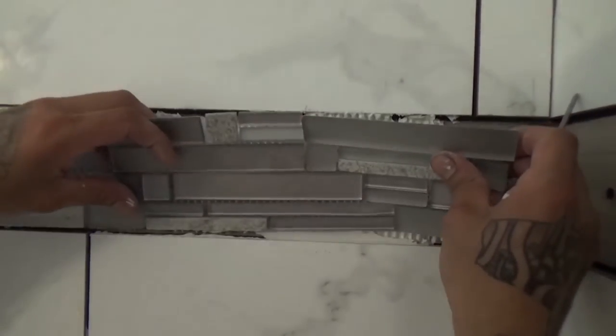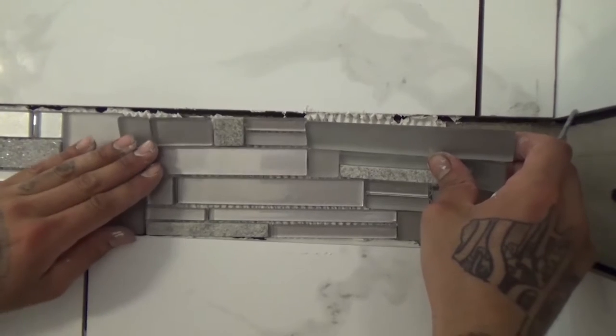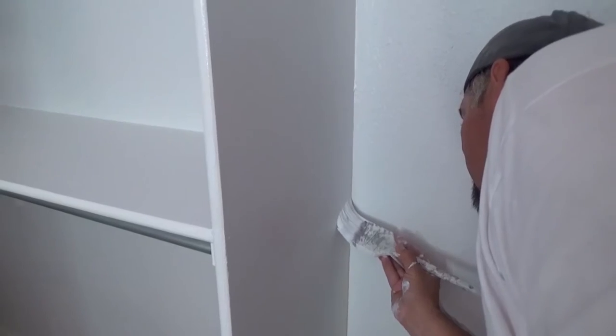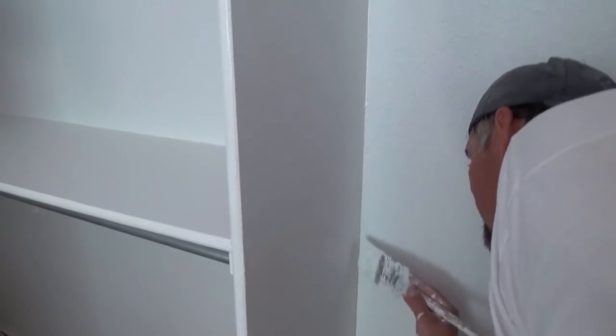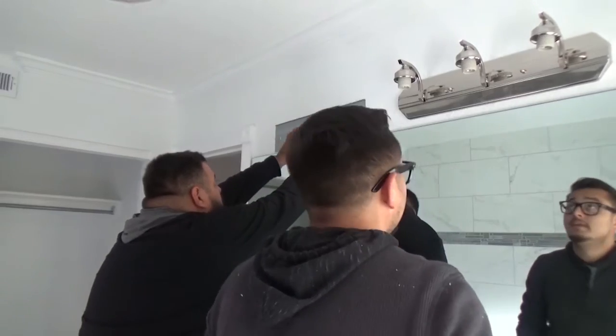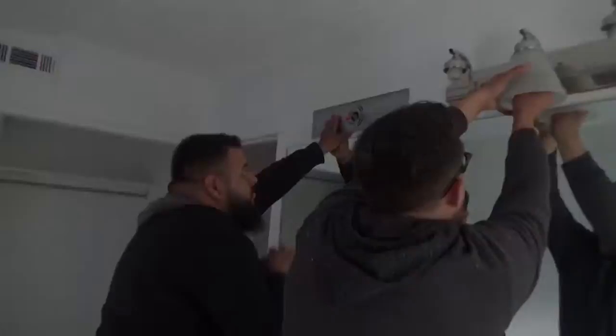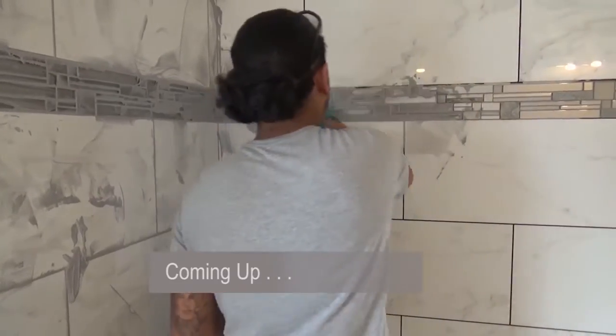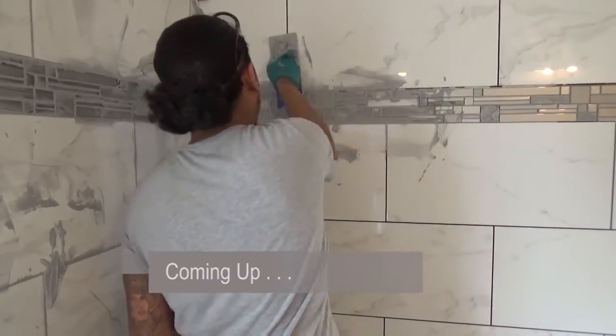Professional installation is so important. Those do-it-yourselfers — I've tried it myself — it's not easy. You've got to have been doing it for years. It is not something you can do on your own, especially when you're putting this amount of money into a project. Coming up, you won't believe the stunning transformation by Carpet One. Stay tuned.